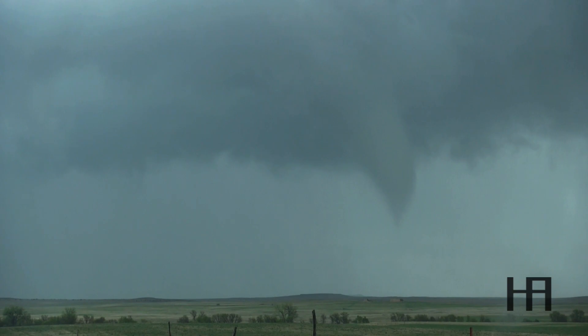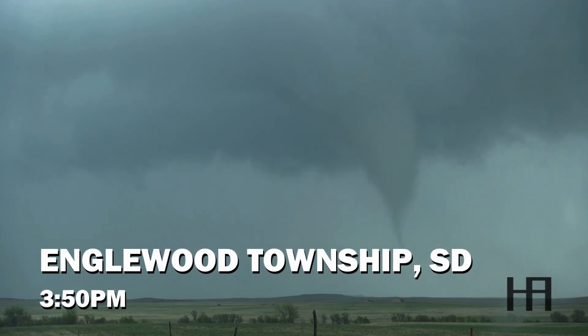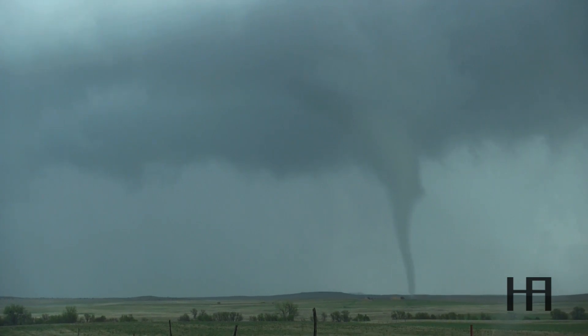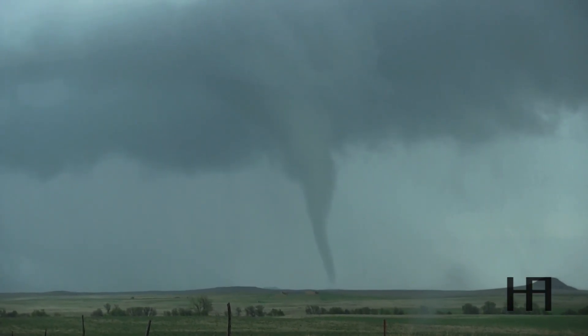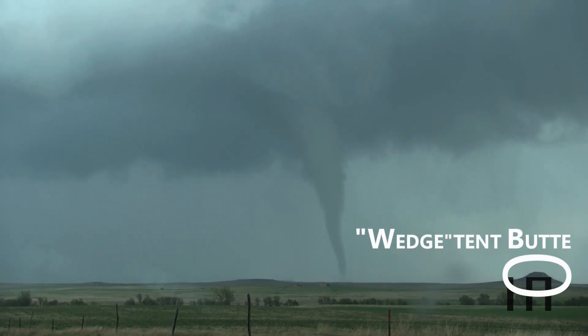Let's go. Awesome picture. Here we go — it's coming down, baby. Let's go. That is so beautiful. Beautiful tornado. That is unbelievable. Unbelievable, guys. And everyone laughed at me for picking Northwest South Dakota. Oh my God.